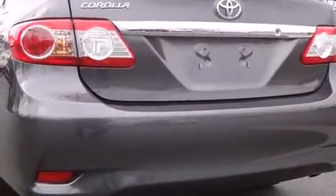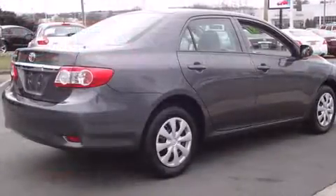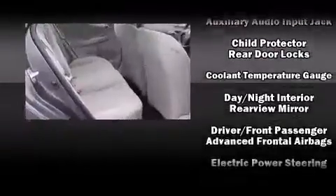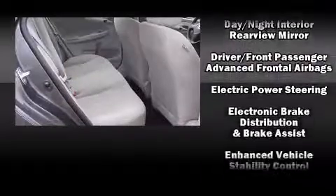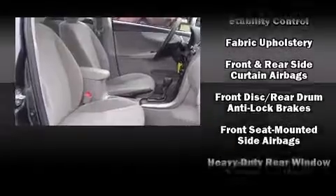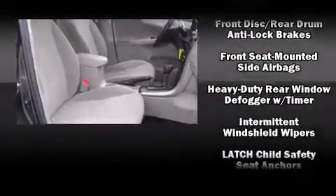Toyota ensures the safety and security of its passengers with equipment such as dual front impact airbags with occupant sensing airbag, head curtain airbags, traction control, brake assist, anti-whiplash front head restraint, a panic alarm, and ABS brakes.